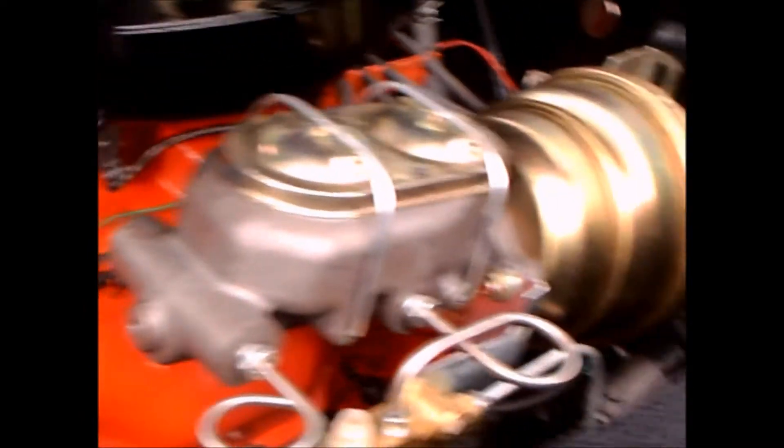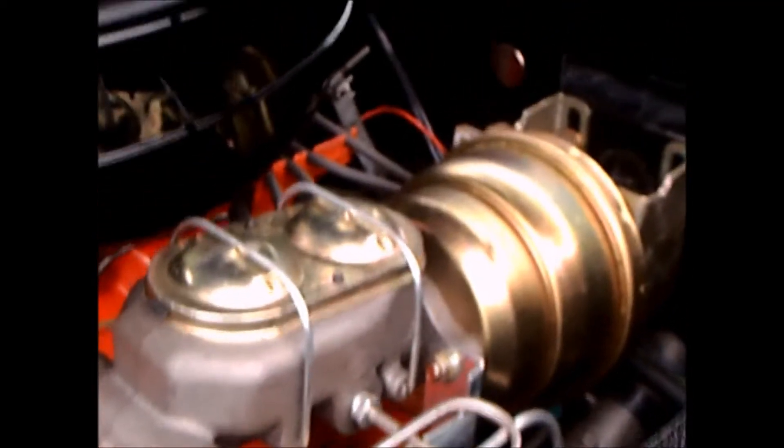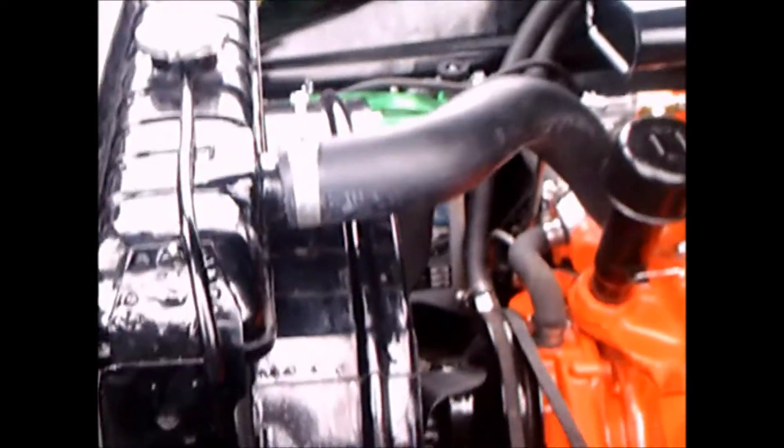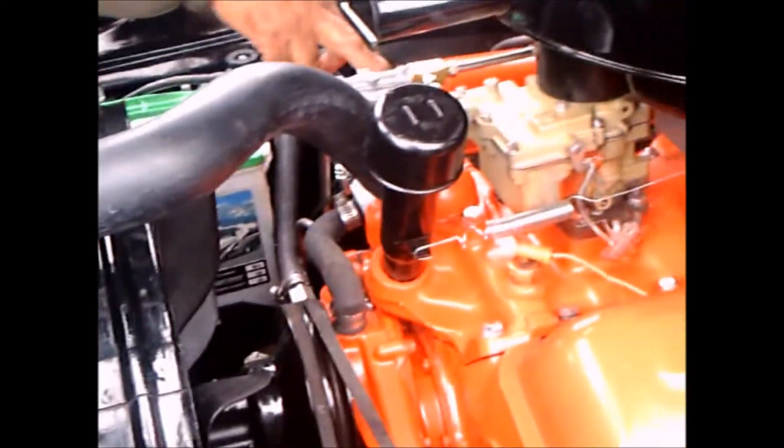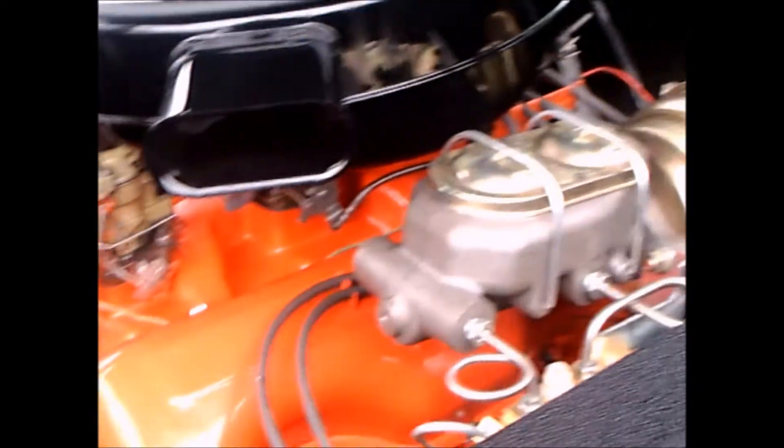Now the hood's going up so we can take a look at that engine. Looks really good. That's a new power brake system there with the split reservoir. It's always nice when you can update features like the brake system.